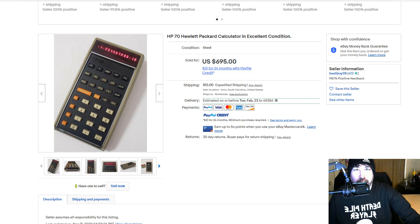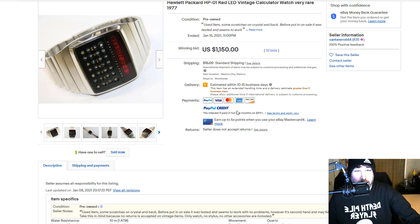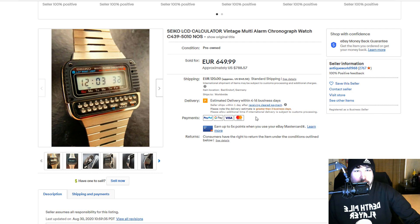Calculator watches — these things are kind of like holy grails, something I really want to find. A lot of them still sell for $50 to $100. Here's the 1977 HP1 at $1,150 with 32 bids — such a cool watch. And here's another one, a Seiko. Great prices on these. There's also Omega. Different brands made calculator watches — even Nintendo had kind of a calculator watch — so keep an eye out for those.